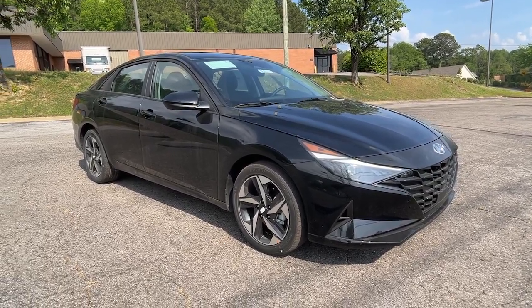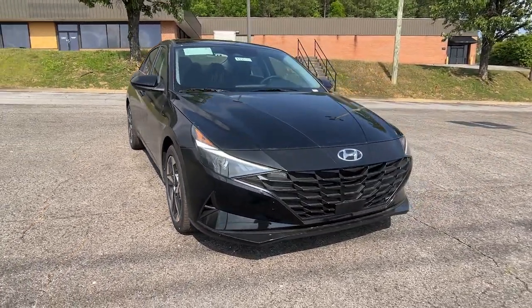Looking for your dream car? It could be the 2023 Hyundai Elantra.